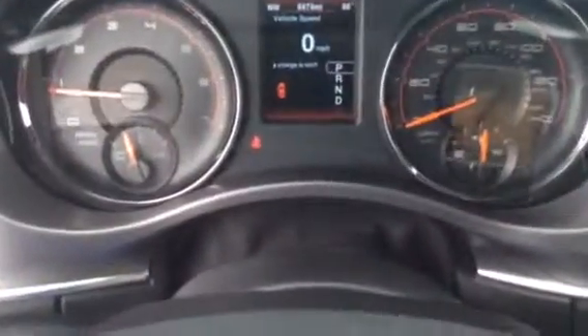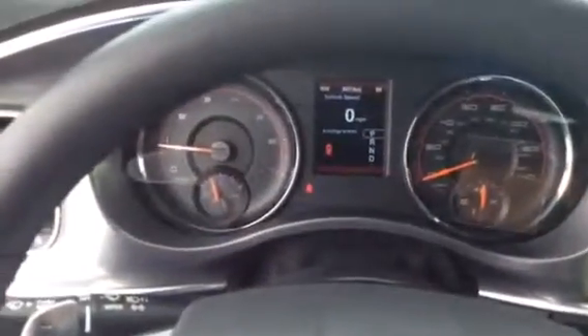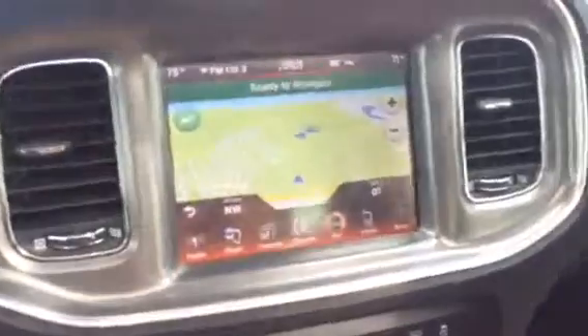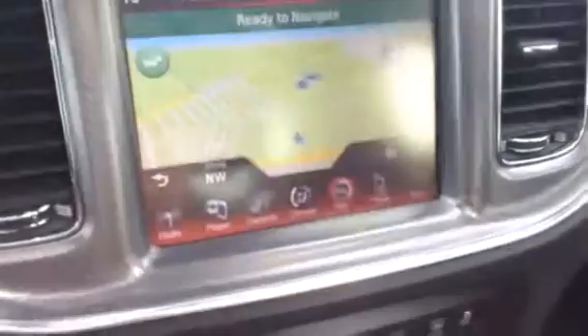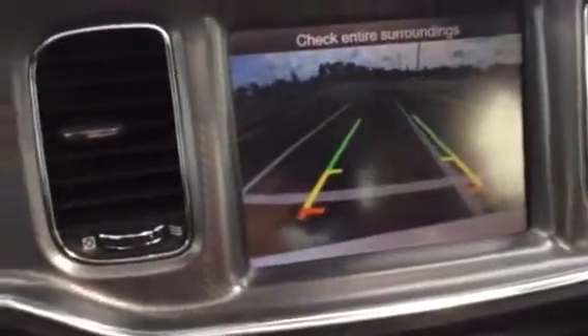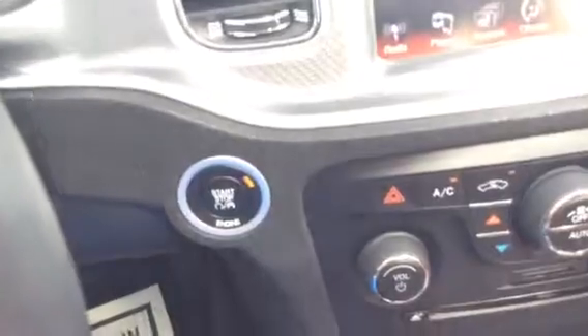The odometer reading is only 8,474 miles, so that is phenomenal — practically a brand new car. Up here we also have some of our gadgets for the vehicle as well as our sunroof view, Dakari. And as we can see, our navigation system is very nicely equipped with, of course, a backup camera and our start-stop button.